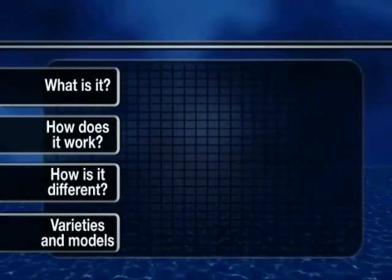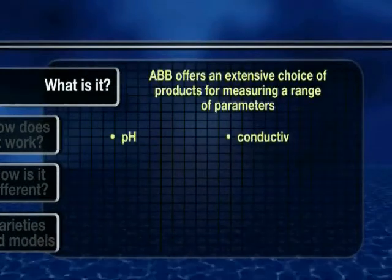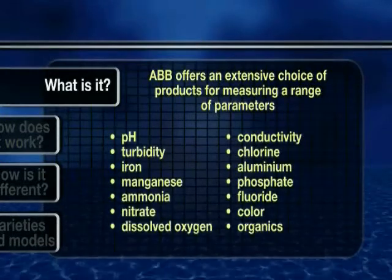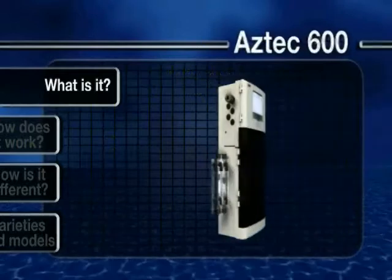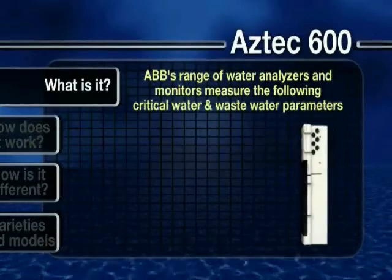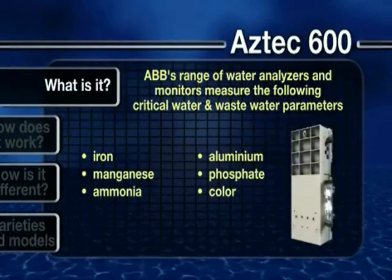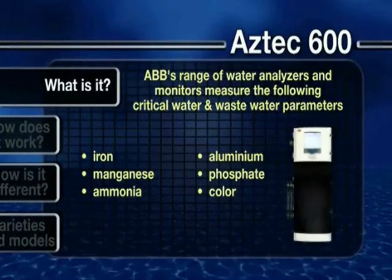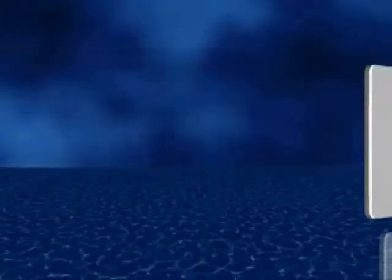What is it? ABB offers an extensive choice of products for measuring a range of parameters. Our Aztec range of water analyzers and monitors have been specifically designed to meet the needs of the water industry, allowing reliable monitoring throughout all stages of the cycle to measure a wide range of critical water and wastewater parameters. Now let's look at the Aztec 600 range of advanced online colorimetric analyzers in more detail.